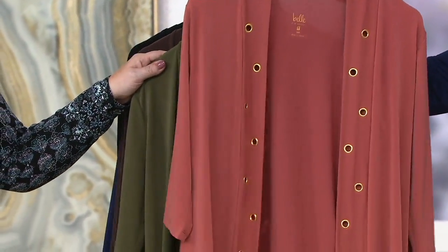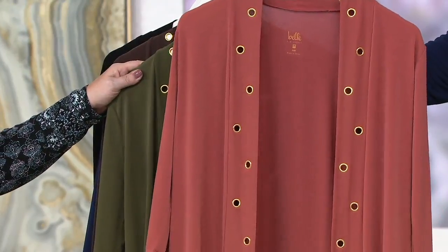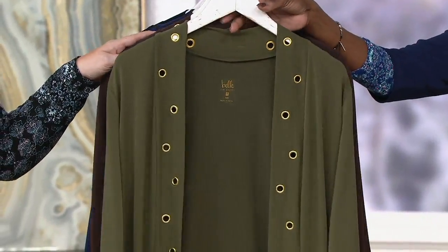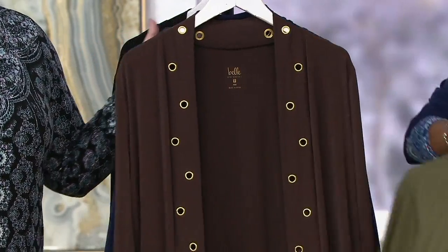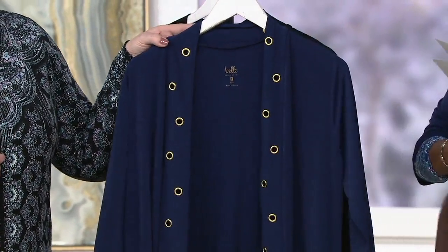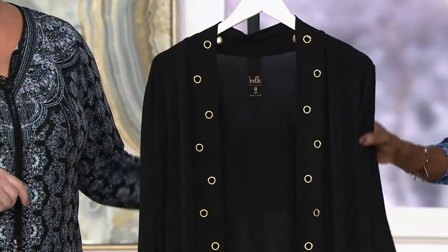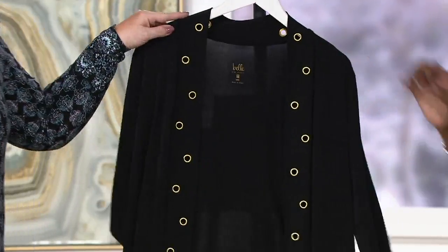We'll start with cinnamon — such a beautiful, yummy color. Think about those cream jeans with the side zip. Next up is lodin — think of that also with the lodin jeans we just presented. We have it in espresso, which might be my favorite; that rich color is so pretty. Next up is twilight — think of this with white capris. And then there's black, which is a must.